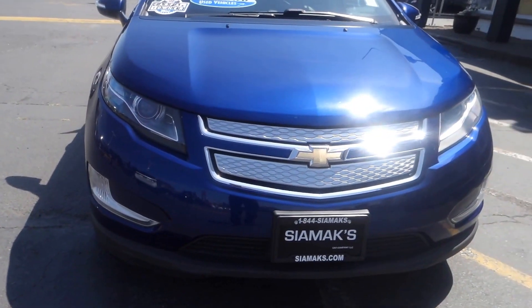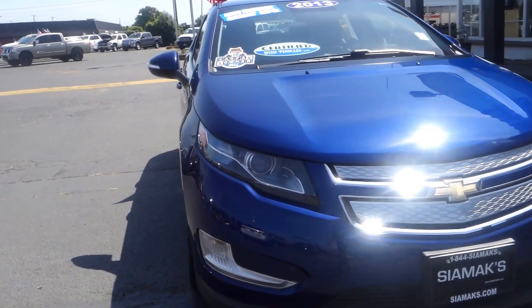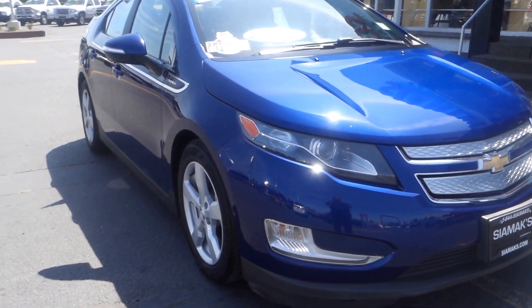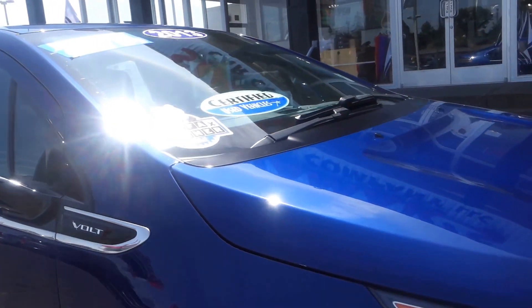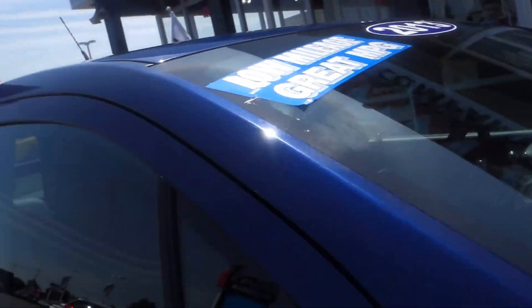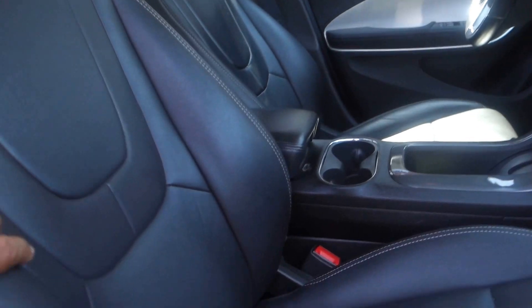This is a good one — this right here is a Chevrolet Volt. If you're talking about fuel mileage, this is the car for you. It comes with alloy wheels, a clean Carfax report, is a one-owner vehicle, we certified this vehicle, it has low miles on it, and of course we both know it's great on fuel mileage. It has leather seats and side airbags on the seat.